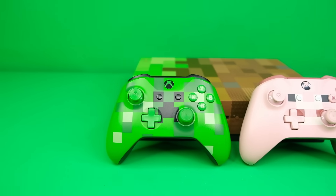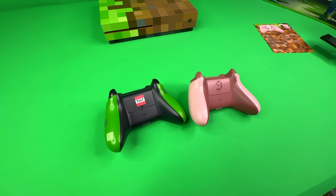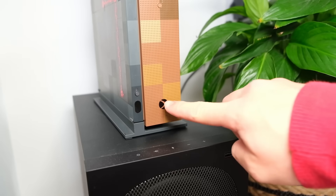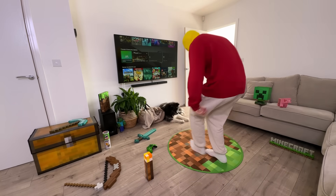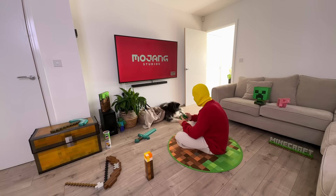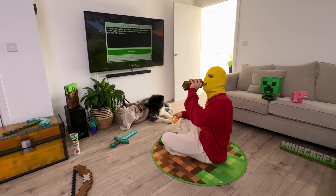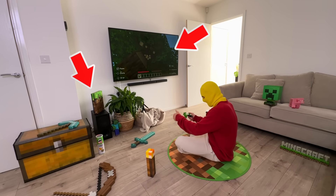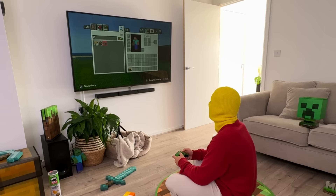Then we also get two custom controllers along with it — we get a creeper controller and a little piggy. The creeper has a TNT block on the battery cover, and the piggy one just has a little pigtail — that's such a cool little detail. So let's also lay down our giant Minecraft gaming floor mat and we're ready to go. It literally plays the Minecraft music! So now I should just be able to take a seat on here, grab our creeper controller, and obviously the best way to test this thing — Minecraft. We're loading up. This little rug is actually quite comfy — it literally just feels like I'm sat on a Minecraft grass block. This is the ultimate Minecraft experience: playing Minecraft on a Minecraft Xbox, sat on a Minecraft block, using a Minecraft controller to control the game with Minecraft items all around me. If you're gonna do it, might as well do it all the way.